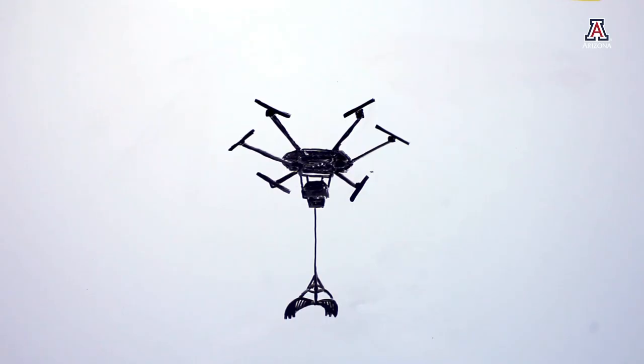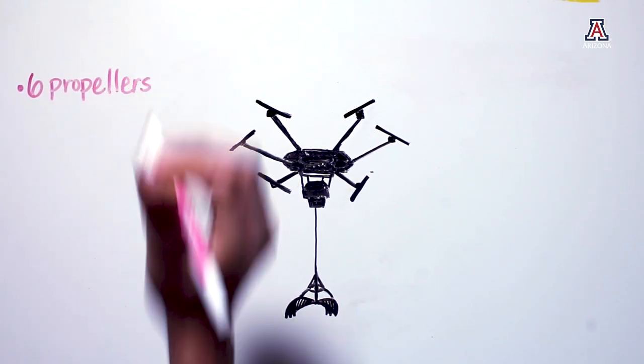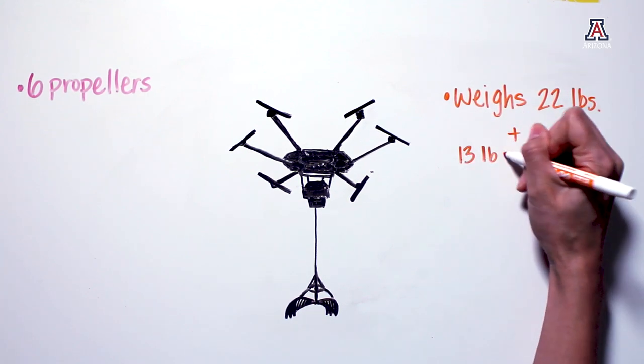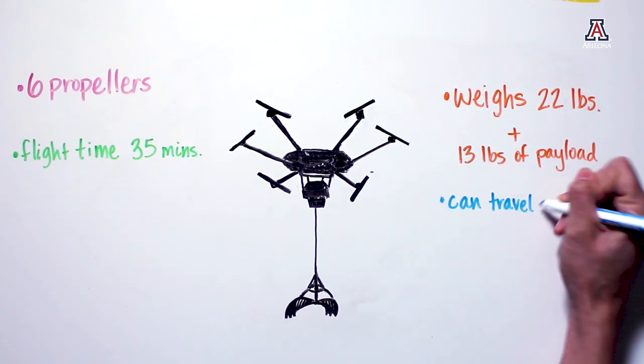Raven will add flight to this list. The Raven prototype has six propellers and generates enough lift to hoist its airframe's weight of about 22 pounds, plus 13 pounds of payload. It can fly for 35 minutes and travel about three miles.